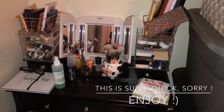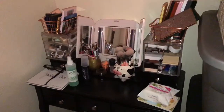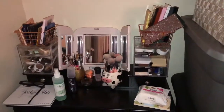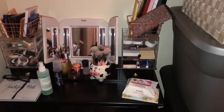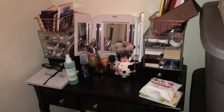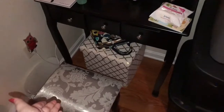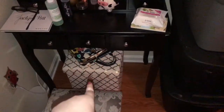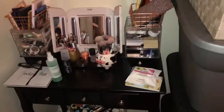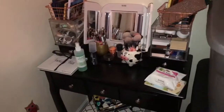Today's video is going to be my vanity tour. I had recorded this already and the entire footage got deleted along with my lip collection, so we're redoing it now while I have a little bit of time. This is my vanity — it came with a stool, and underneath I have a little storage bin and my makeup travel bag. I got this for Christmas.